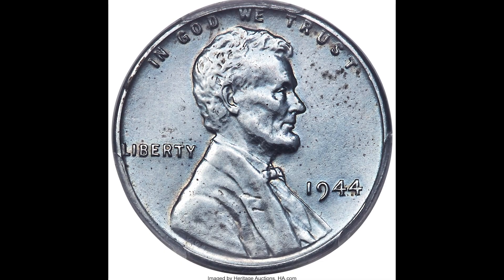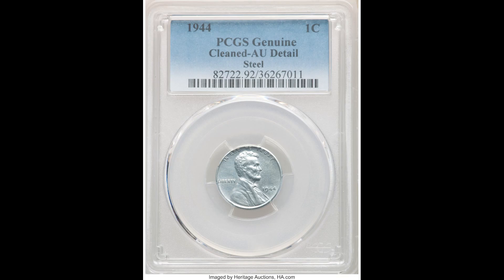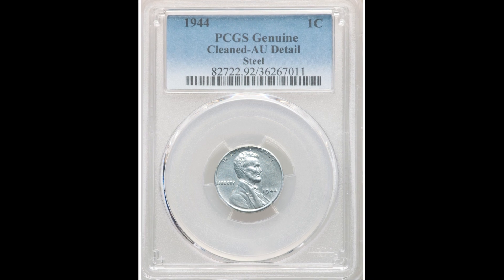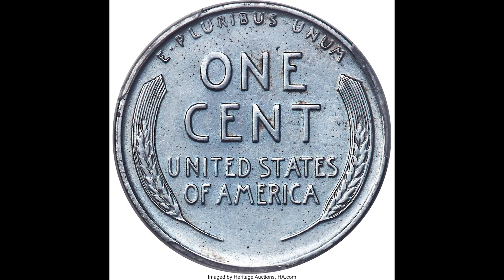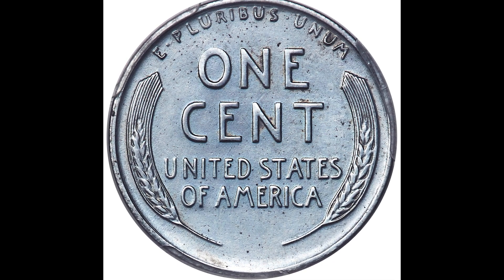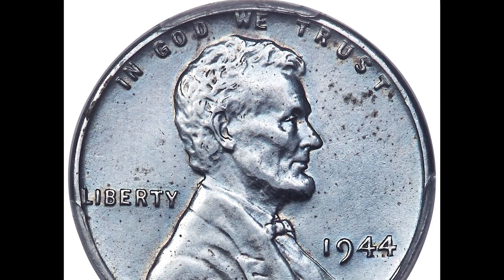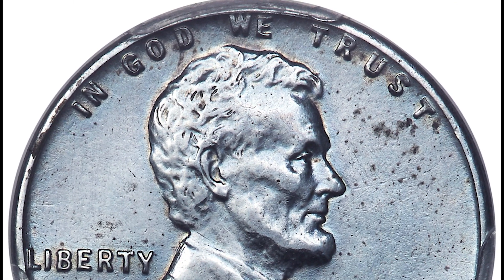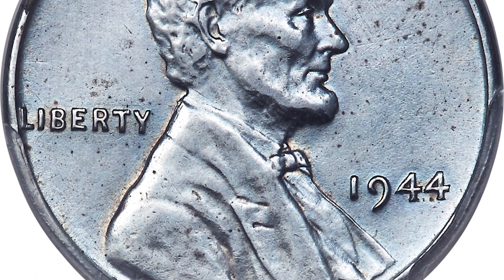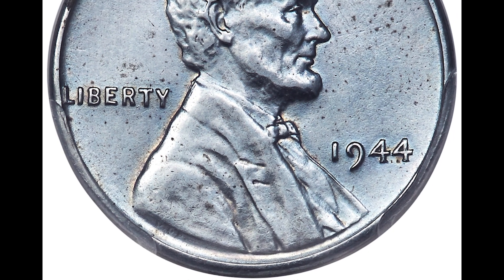Here we have a 1944 one-cent coin struck on a zinc-coated steel planchet. This coin was also cleaned, graded by PCGS as Genuine AU — almost uncirculated. The big thing here is that a 1944 coin should not look steel; it should have a more brown copper-coated look. This is considered an error transitional coin. So if you have a 1944 coin that looks zinc-coated steel just like this one, you could have something worth a lot of money. Even though this one was unfortunately cleaned, it still sold for $16,800.